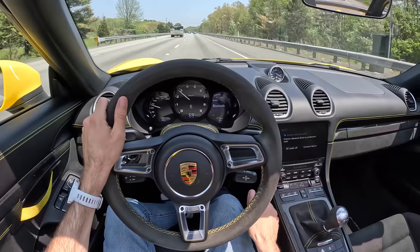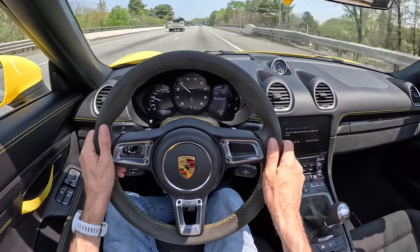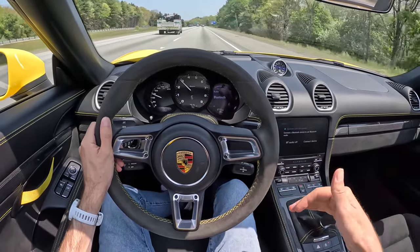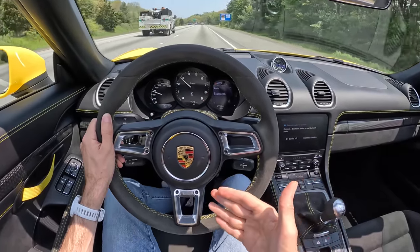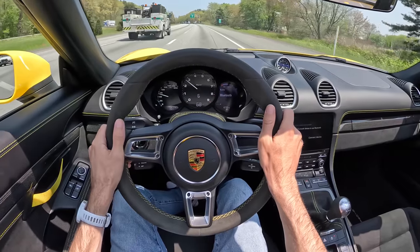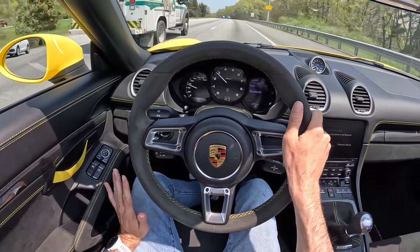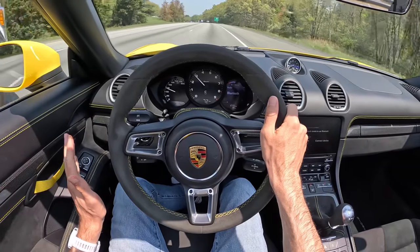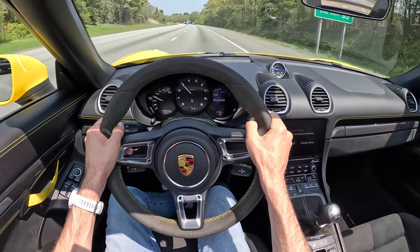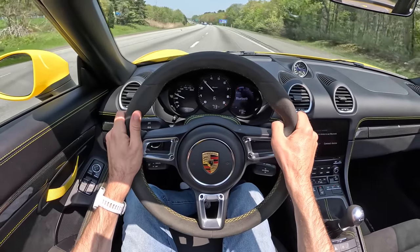This one has the steel brakes, not carbon ceramics. That's okay — you don't need the PCCBs. The PCCBs are a lot grabbier and more responsive underfoot, but these are still incredibly intuitive, and I actually really like the steel Porsche brakes. It's not necessary to spend all that money on the ceramic setup. For most people, even if you're going to the track, the steels will do you just fine. Obviously you'll replace those rotors more frequently, but these are good. Make no mistake — getting the steel brakes is not a huge concession.